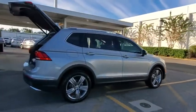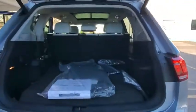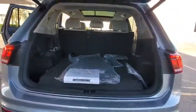Backup camera, anti-lock braking system, power liftgate, navigation system, lane departure warning, steering wheel audio controls, keyless entry, traction control, stability control.